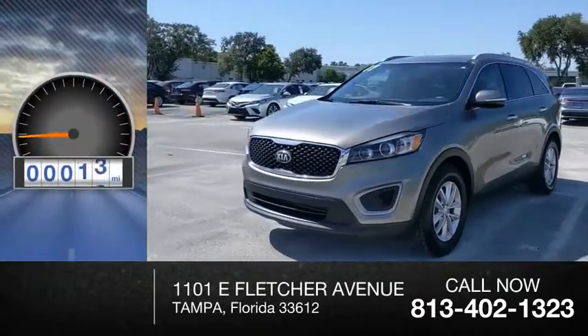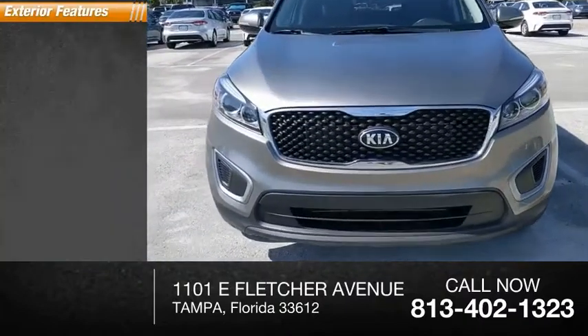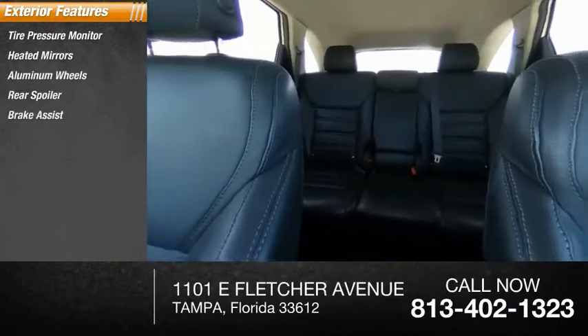This vehicle has less than 50,000 miles. Here are some of this vehicle's great options: tire pressure monitor, heated mirrors, aluminum wheels, rear spoiler, and brake assist.